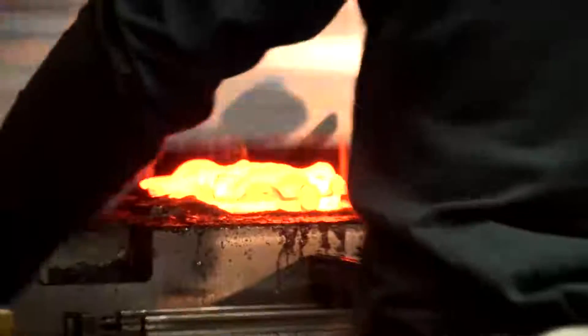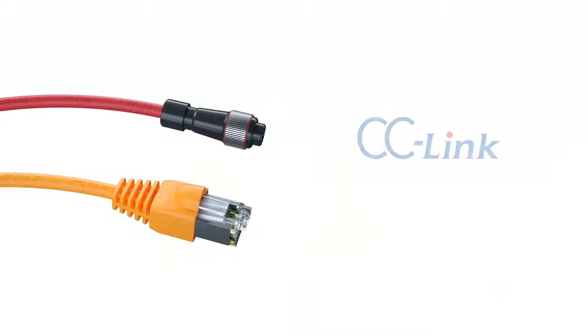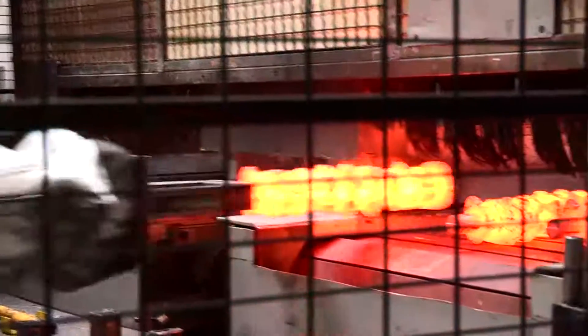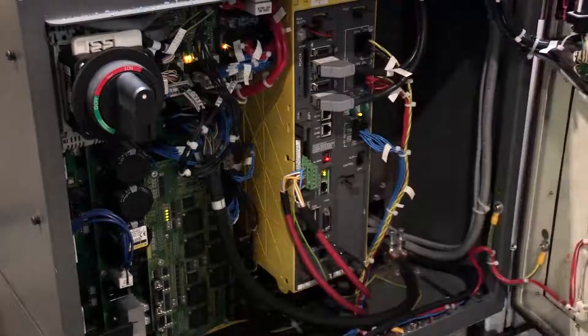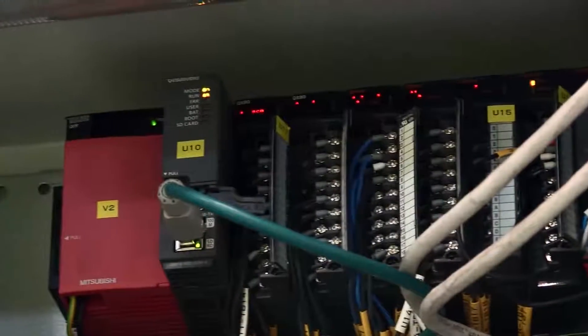Additionally we provided the connectivity between all the machines with the CC-Link IE Field industrial network. CC-Link IE Field is the world's first and only open gigabit Ethernet. It allows you to form a gigabit Ethernet connection between controllers such as PLCs and field devices such as IO blocks, drives, servos and so on. The connection between the main machine and subsystems like robots is connected by CC-Link, but the connection between each big machine is connected by CC-Link IE.